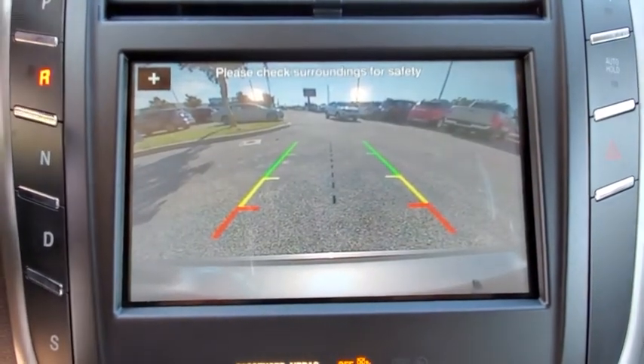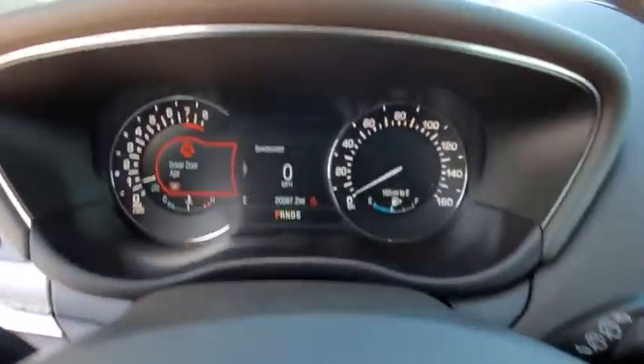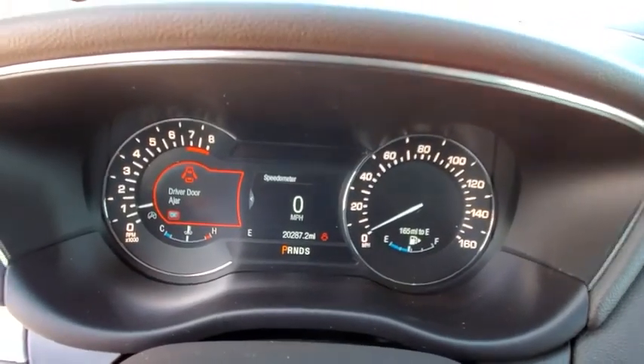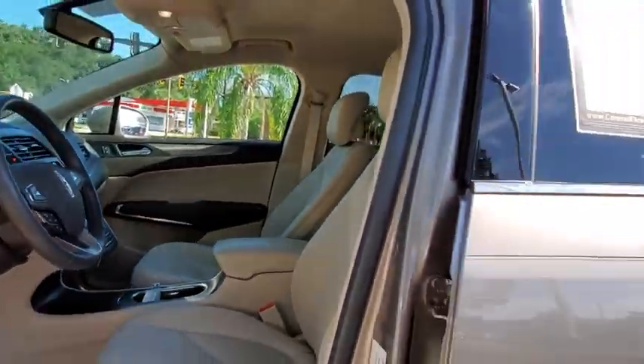Wouldn't you look great in this vehicle? Stop in today and see for yourself. See you soon.